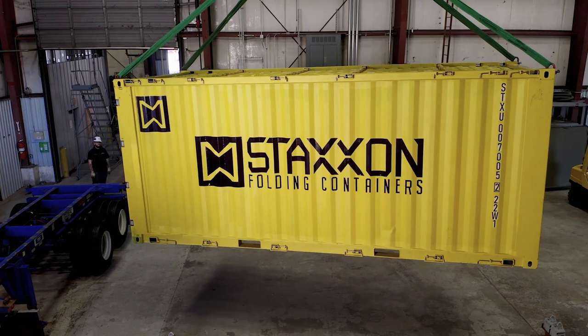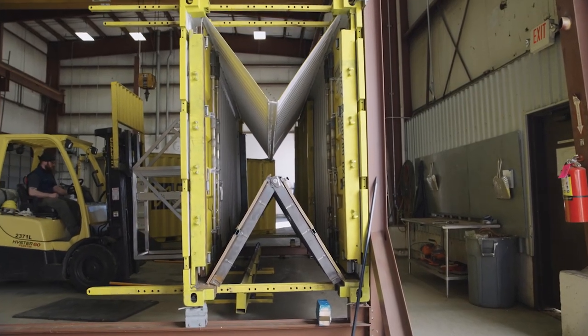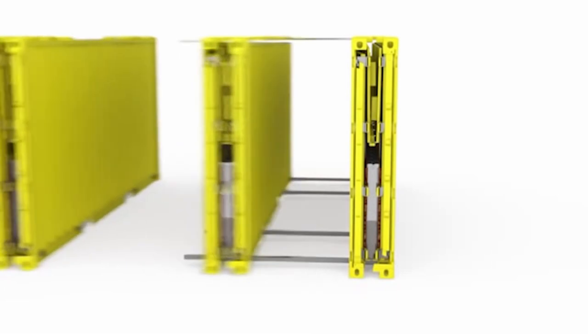What you're seeing here today is a brand new Staxon folding container. It folds like an accordion, and you could put two, three, four, even five in a space of one and move it as if it was one container.